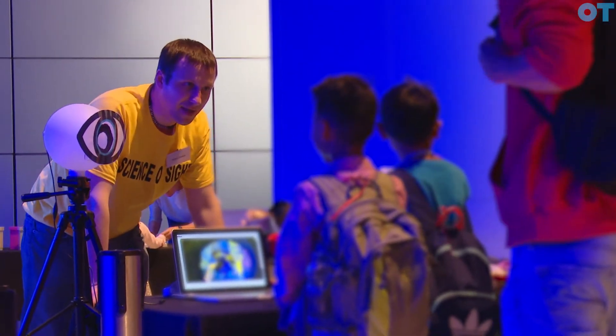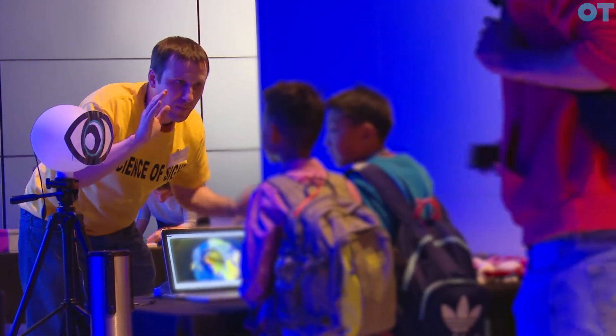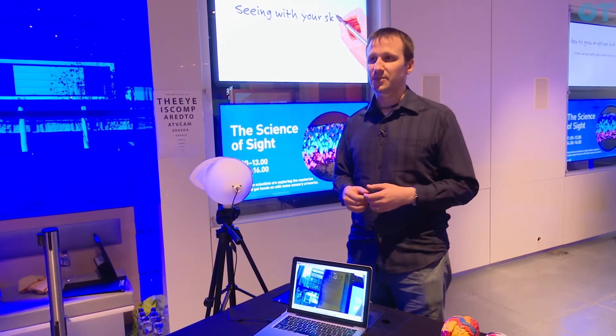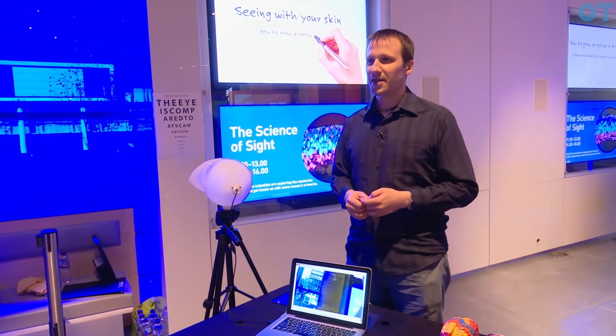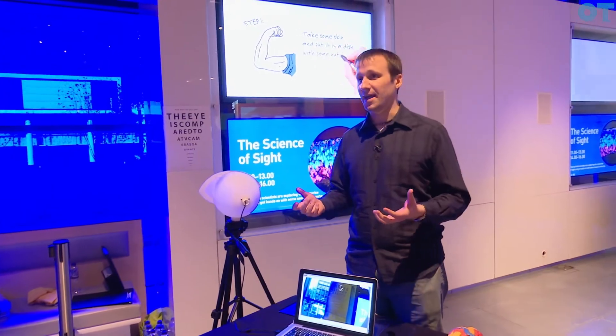If we can energize the next generation coming through, they'll be able to keep following up because they're asking why do we see this, or why don't we see this. It's been a really great experience working with these kids and answering their questions, whatever they could be — from is the eye squishy, to why can't we see UV light.